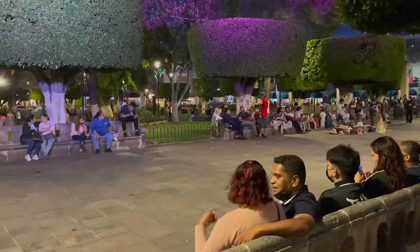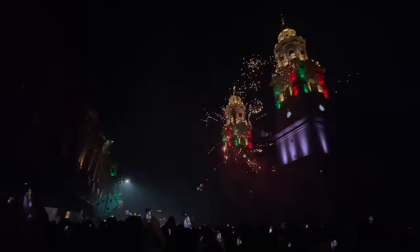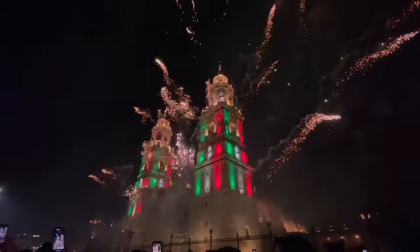If you happen to be here on a Saturday, you cannot miss the world-class sound and light show that takes place right here at 9 p.m. You're going to want to arrive a little early to get a nice spot because it gets crowded. Seeing the fireworks light up the night sky over the cathedral is something I will never forget. Just incredible.